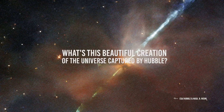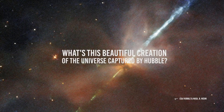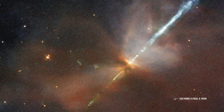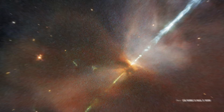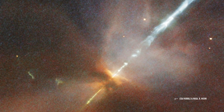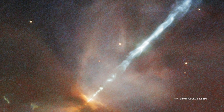What's this beautiful creation of the universe captured by Hubble? This beautiful image that you see right now might look like CGI, but it's actually one of the most recent amazing photos taken by the Hubble telescope. This is an actual rare and intriguing object out there. The striking image features a relatively rare celestial phenomenon known as a Herbig-Haro object, or HH for short. These Herbig-Haro objects are one of the most beautiful creations in our universe, which we can sometimes observe with our own telescopes.